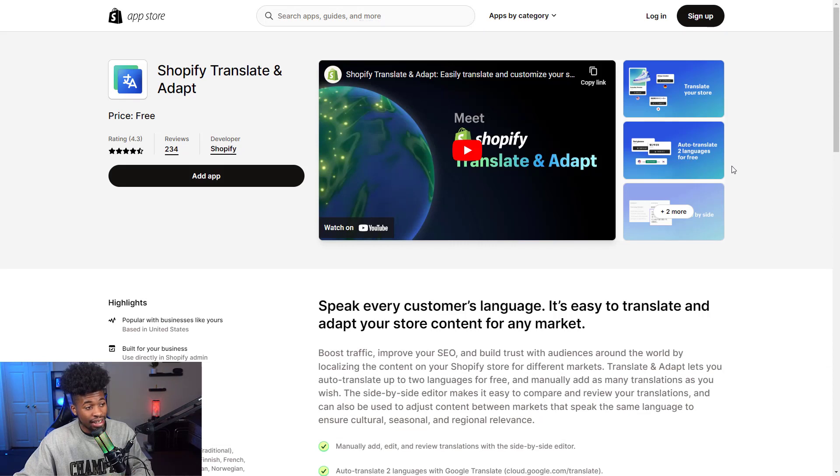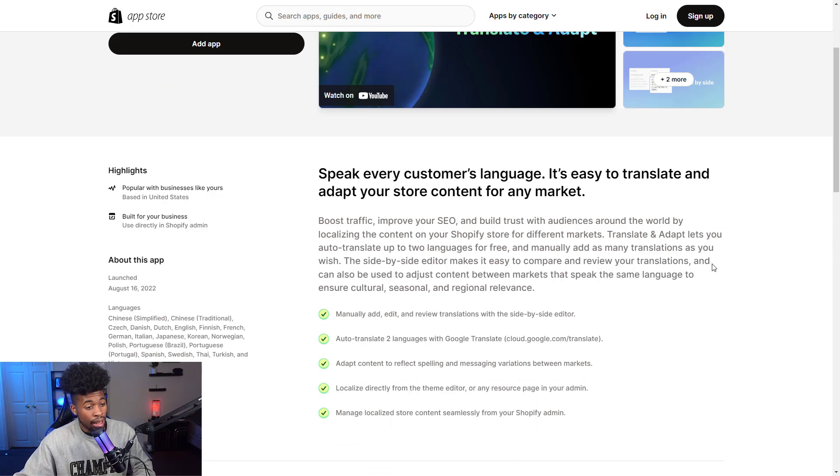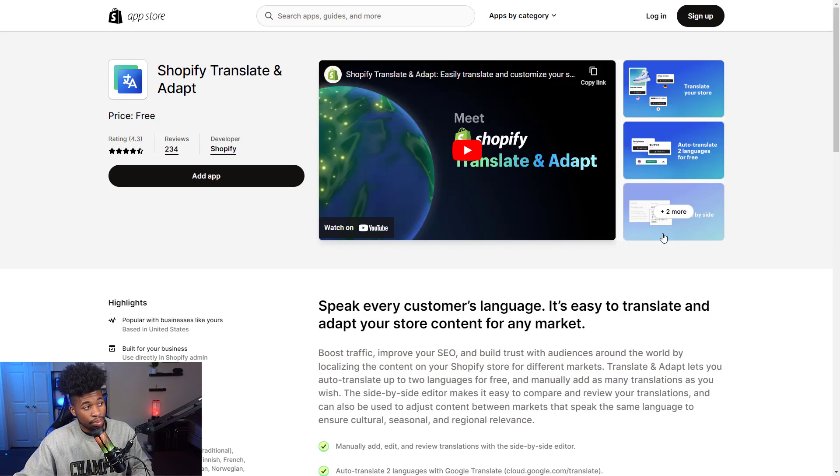The seventh app is Shopify Translate and Adapt. This allows customers to translate your store into their language — so someone from China or India who doesn't know English well can still browse your store. This can definitely boost your sales by building trust with a global audience and expanding past just your language. On top of that, this app is completely free — the only plan is the free plan.